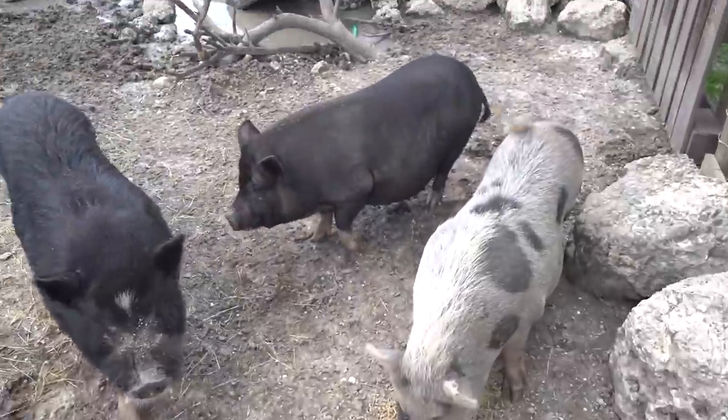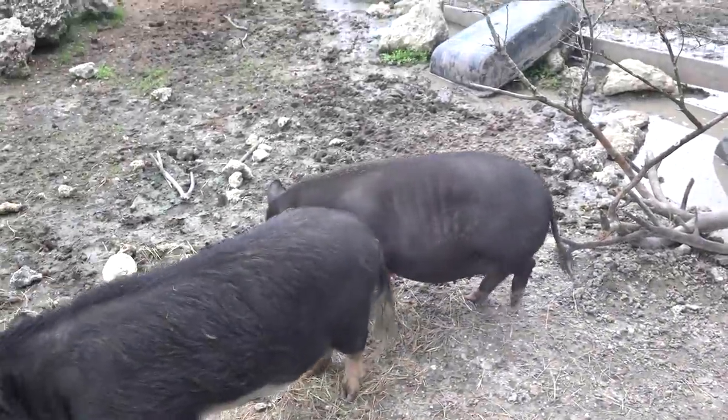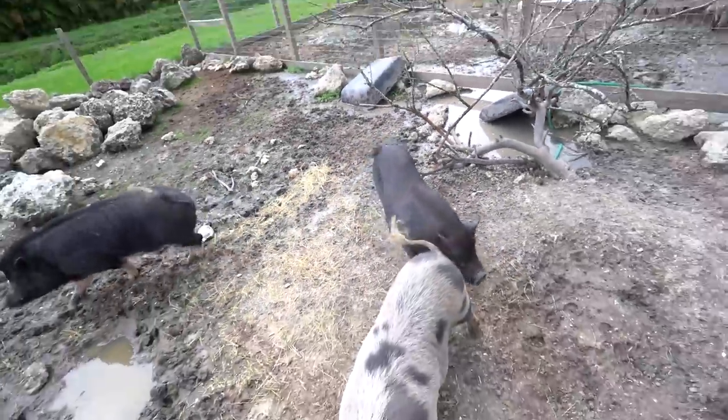I honestly believe this girl right here is pregnant. Her belly's shaped as if she is, and if that's the case she has something to bed in. I don't need any more pigs, but things happen.